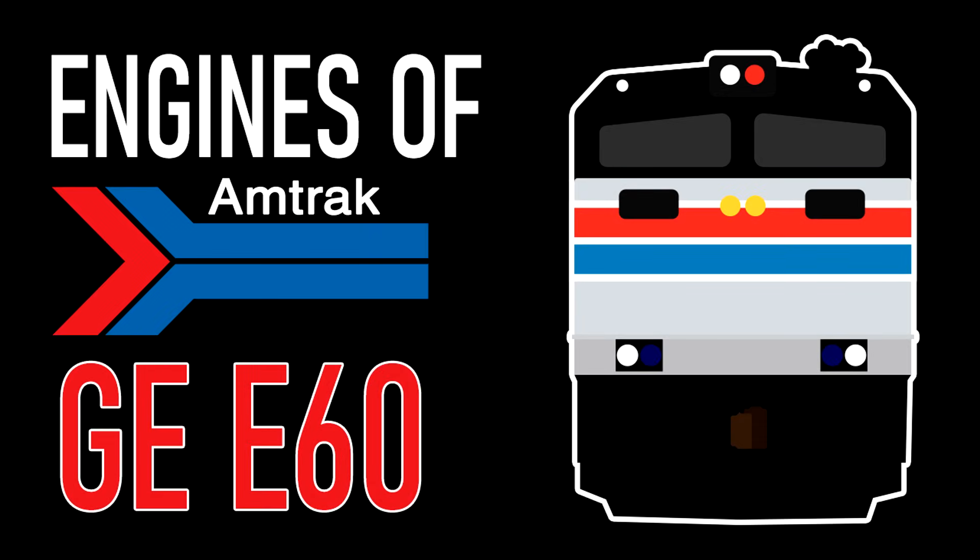Hey everyone, AmtrakGuy365 here, and today on this remade edition of Engines of Amtrak, I'll be re-discussing the General Electric E60. This is a remake of the original episode, which you can still watch as of the making of this one.